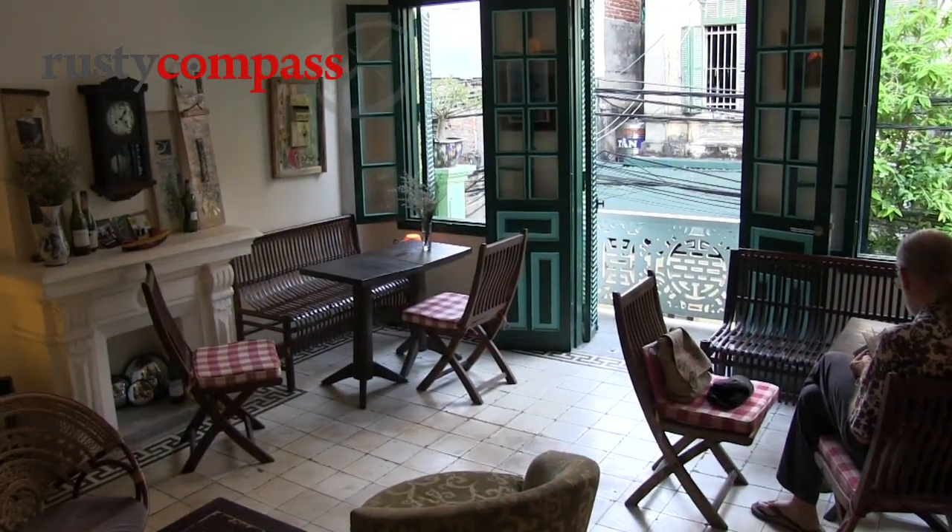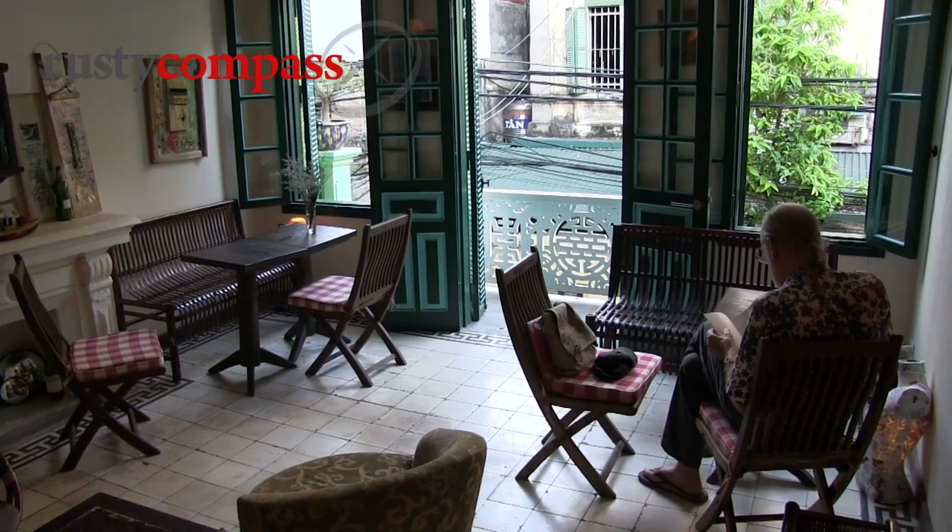Essentially this place is a little Melbourne in Hanoi. Some people have already commented on various online forums that this is essentially a Melbourne cafe stuck in the middle of the old quarter of Hanoi.